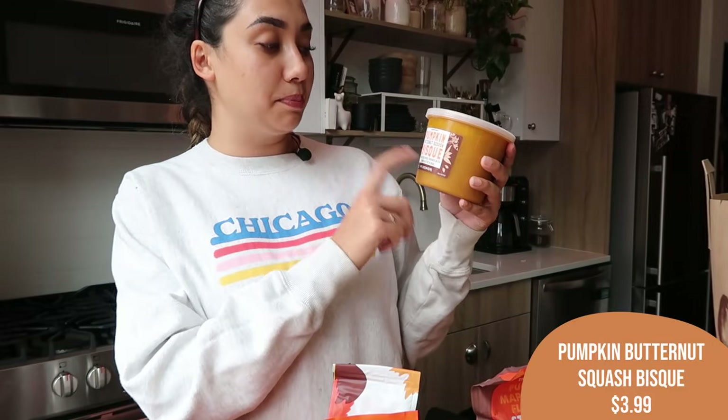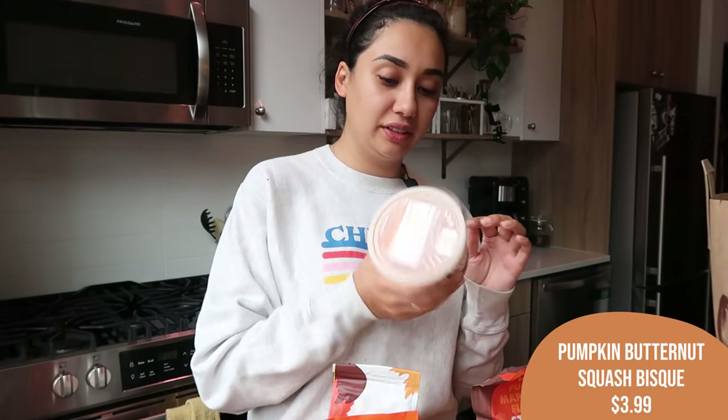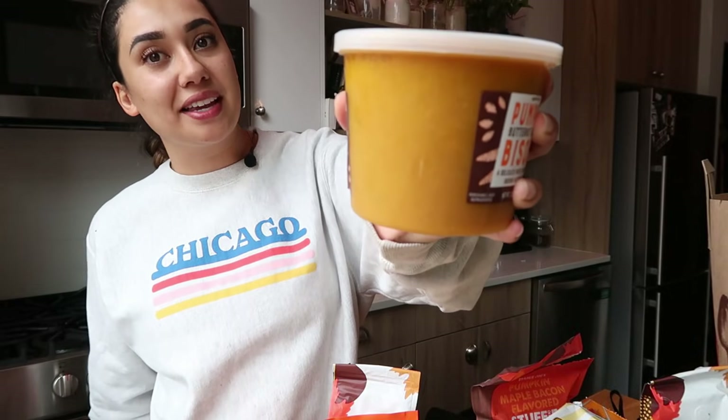Next up, I got another container of the pumpkin butternut squash bisque. Last week I got the one that came in a jar as a shelf staple; this one comes in the refrigerated section. I haven't tried this one before, but I think I'll have it for lunch this week. I think it'll be super tasty — I love a good pumpkin butternut squash bisque. My mom used to give it to me when I was a kid to take to school in a thermos.